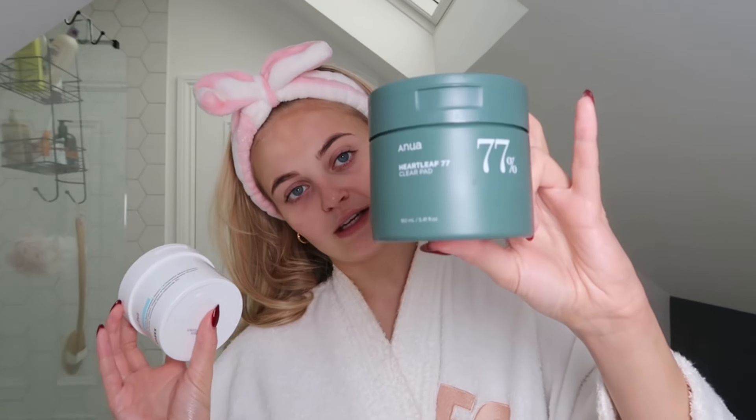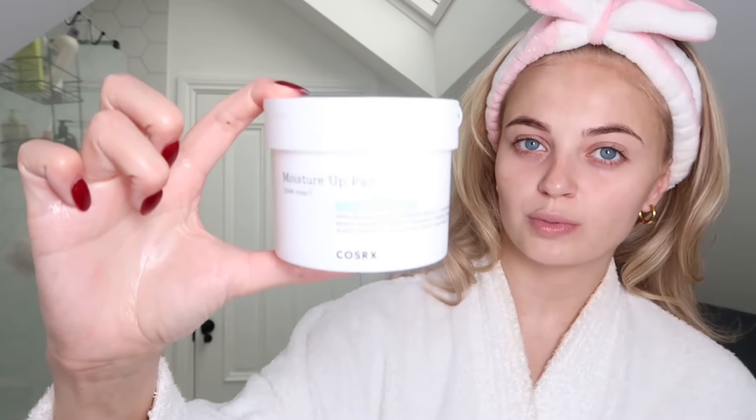The next products I use are toning pads. The ones I love the most are the Anua Heartleaf Toning Pads, but I literally just ran out — I've ordered more and they should be arriving today. I also swap between the COSRX Moisture Pads. These are so gentle — they help exfoliate your face, calm redness, and balance your skin. They add hydration as well, not like toners that really strip your skin.